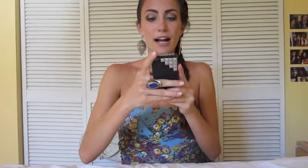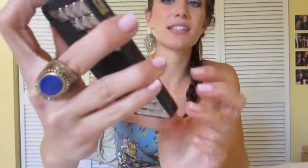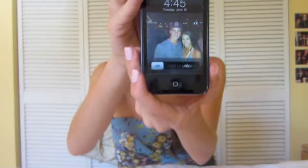One sad thing about my iPhone — it is cracked. It fell off the bed and onto the floor and, you know, created a nice crack. That's that, as you can see.